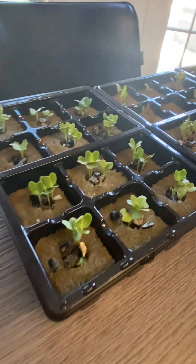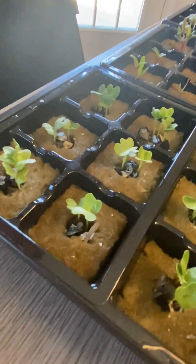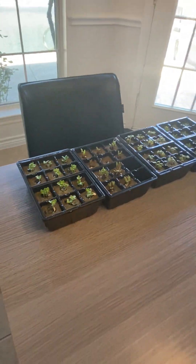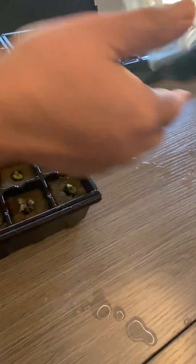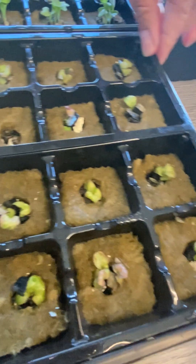This is kale, winter boar variety, and it's also looking healthy and strong — ready to go into the tower. We have this one which is bibb lettuce. There's some color in this lettuce and they all sprouted.